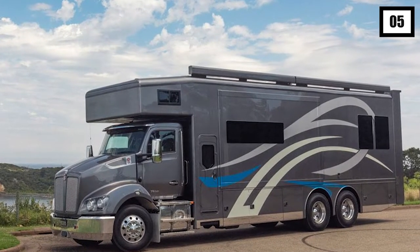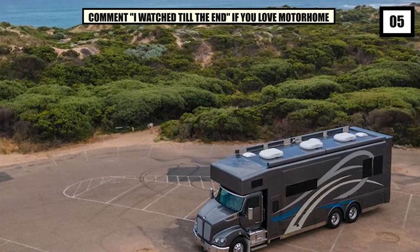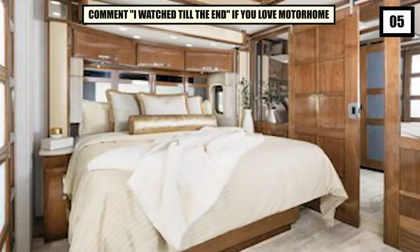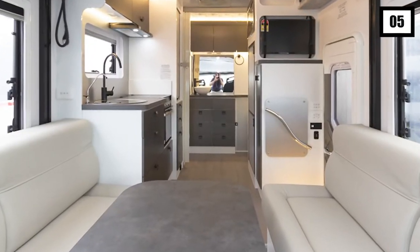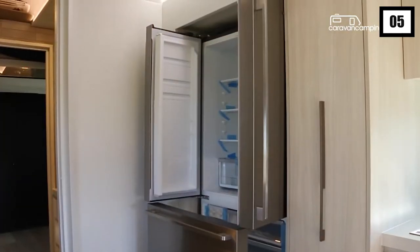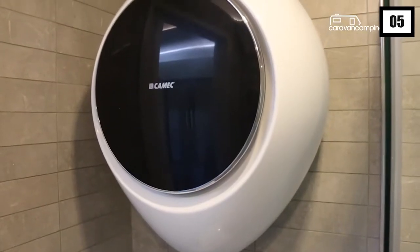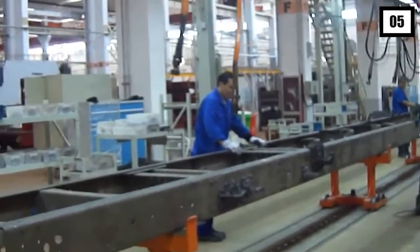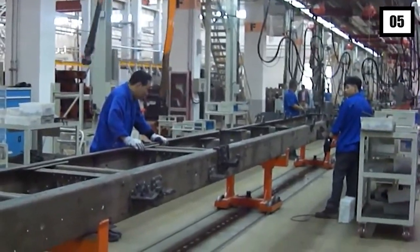The 12.3-meter-long, all-Australian Dreamliner was modeled after enormous American RVs. It is an apartment on wheels with two bedrooms, a domestic king sofa sleeper, a kitchenette, a dining area, and a bathroom with a toilet, a shower, and a vanity. The product is the culmination of 18 months of research and development, and is designed with innovation, livability, and reliability at the core.